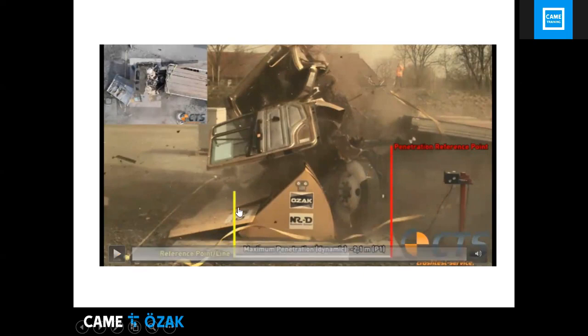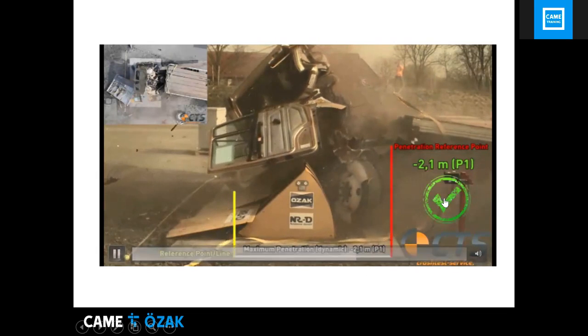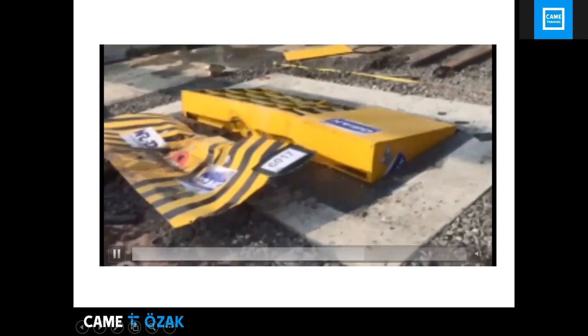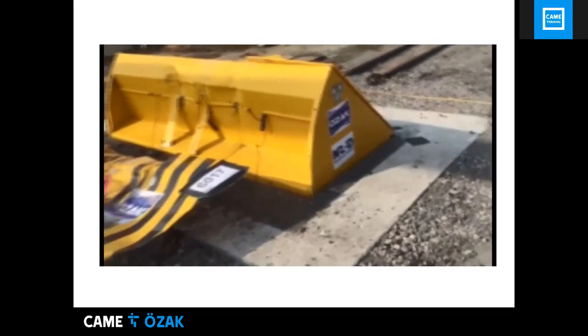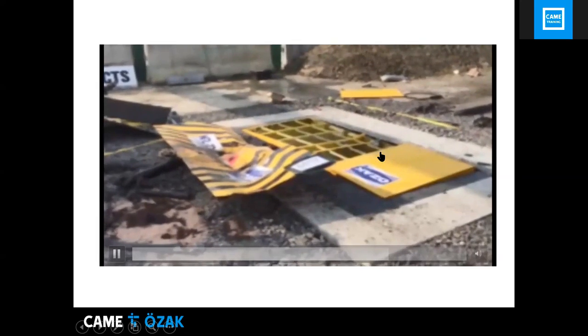Our road blockers are certified not only to the crash rating standard but also carry a P1 penetration rating — meaning vehicle penetration is less than one meter, which is the minimum classification and provides maximum protection. After impact, you only need to replace the front cover and the device goes back to work.